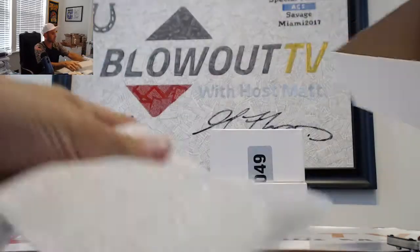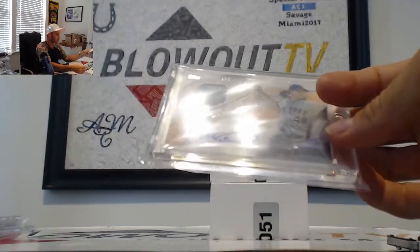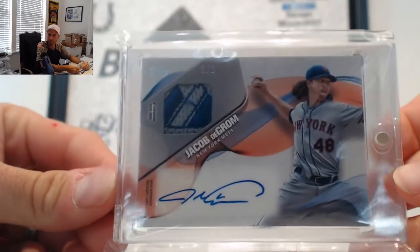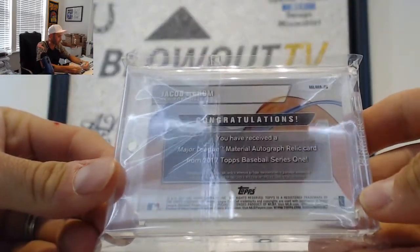Next up. We have a Jacob DeGrom, one of one patch autograph. Majestic tag patch up there, New York Mets. That is from 2017 Topps Series 1.